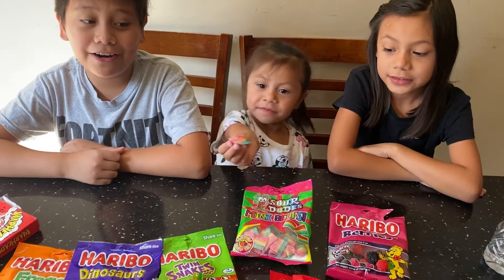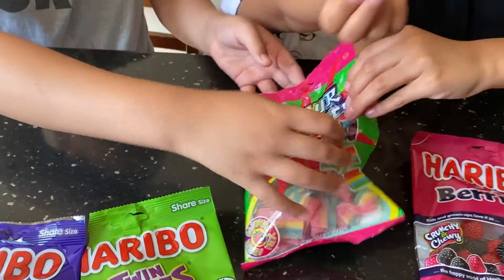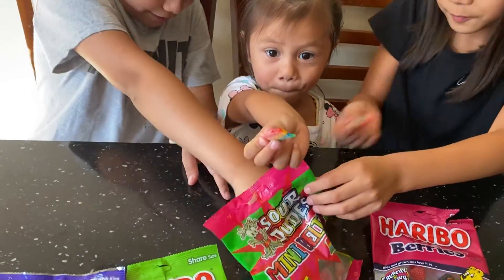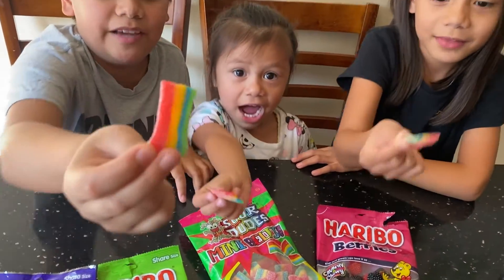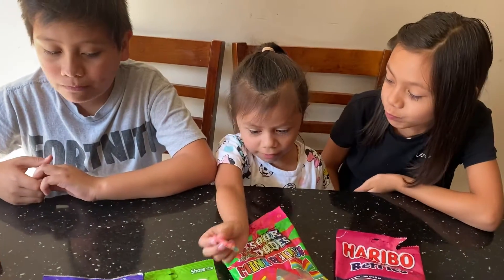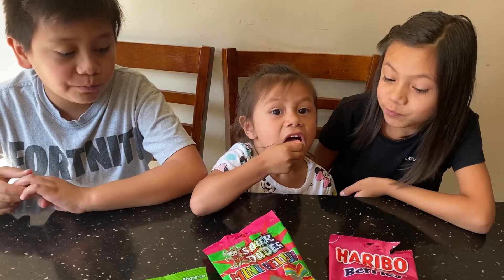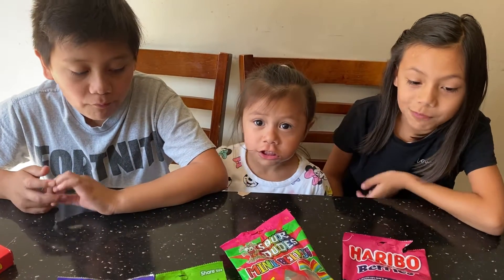Now we're gonna try our sister Delilah's candy. Hi friends! These are really good, yeah, they're really good.